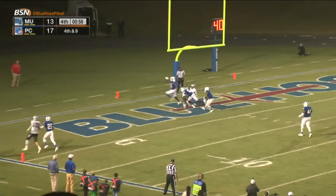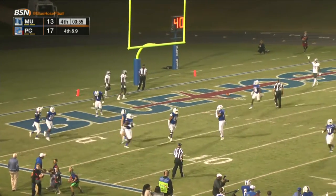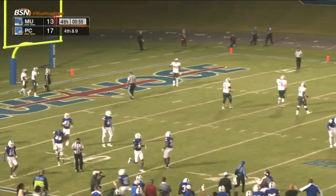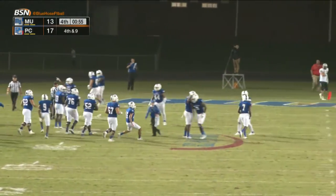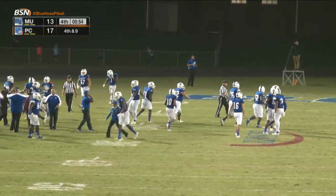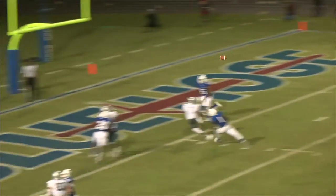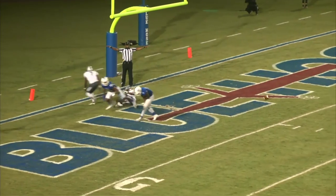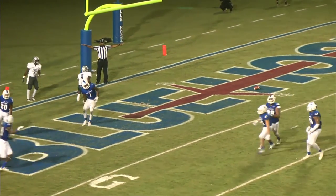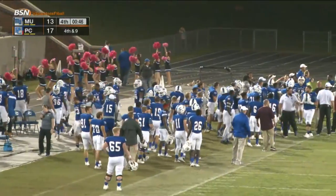Trips left. Pressure. Throws deep — and it's dropped! That's going to do it. Not a bad throw from Bahar, but good defense. It was in and out of the hands of his intended receiver, and the Blue Hose make a stand. Bahar throws it — very much knocked down. And that was number 20, Kenneth Coleman. Good job.